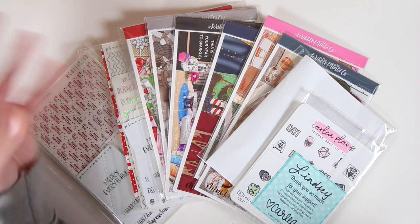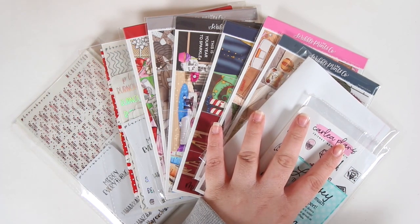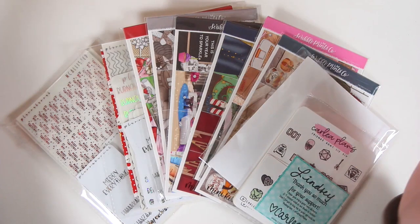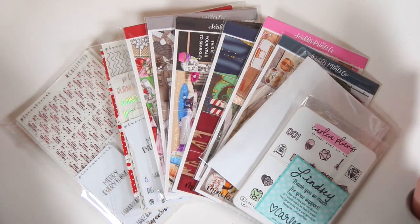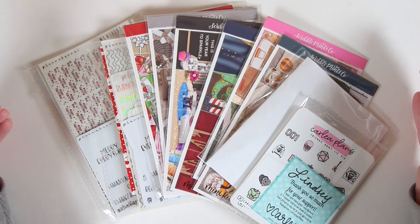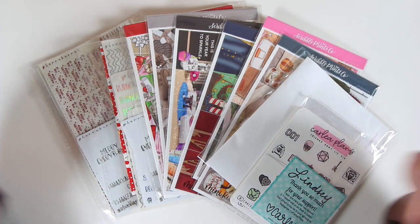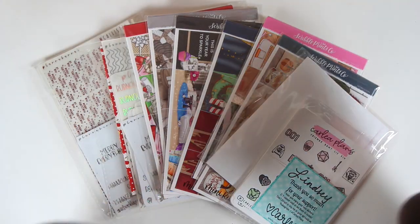So eventually I'll get a haul with variety, but we have Planahanna, Scrib Prince Co, and Carly Plans — same as always. I apologize for the lack of variety, but I literally thought I placed more orders and I didn't. So it is what it is. This is our haul for this month. I considered not doing it and just combining December and January, but this is my December haul.